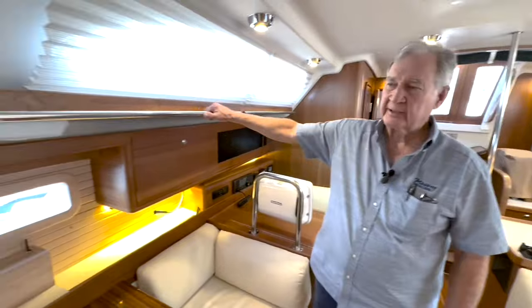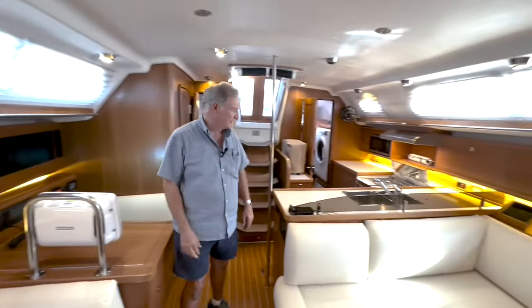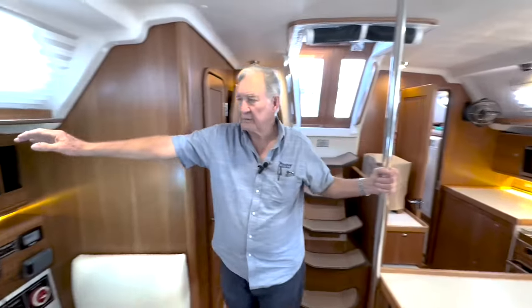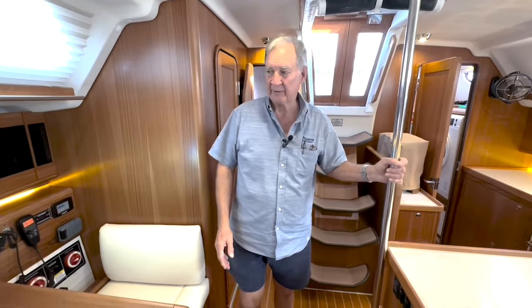You'll notice handholds running the entire length of the salon, port and starboard. There's a handhold right here in the galley, and as you're coming down the companionway steps you've got a handhold. Moving through the boat, you've got handholds everywhere — and that's exactly the way boats should be set up for safety.